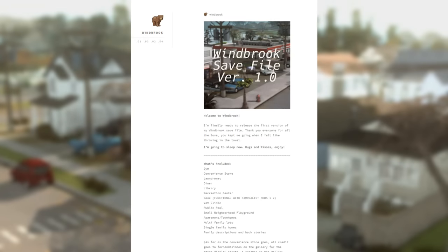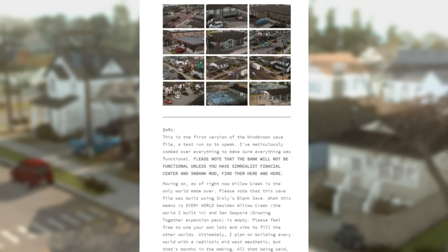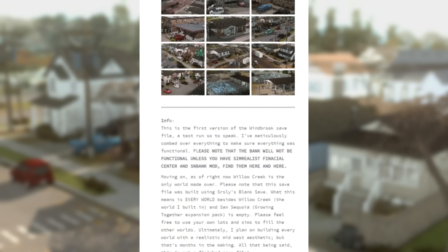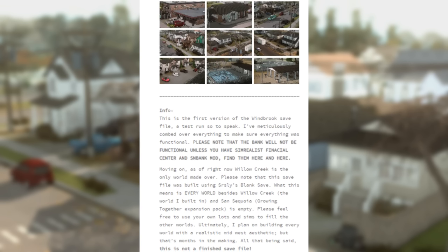Hey, it's Ocean, welcome back to the channel! Today I want to take a look at something I've been waiting for for a while now. It is called the Windbrook Save File, created by a creator named Windbrook, and I am absolutely excited to show you all this save file today. It's the realism, the families, and the way that it just captures the heart of the creator's hometown in Michigan — that literally gives me those good Midwest vibes that I highly resonate with.